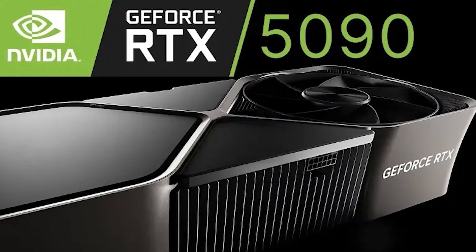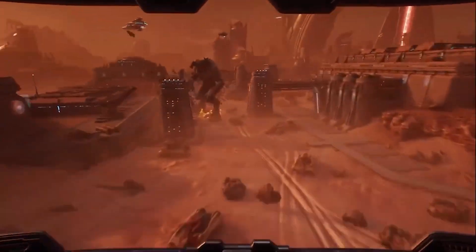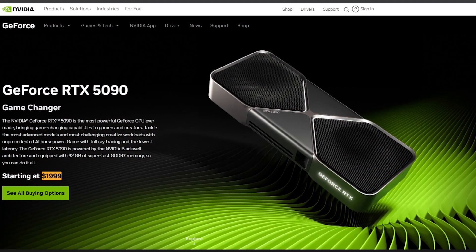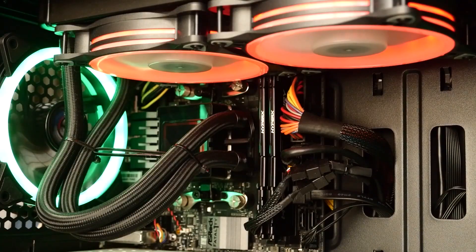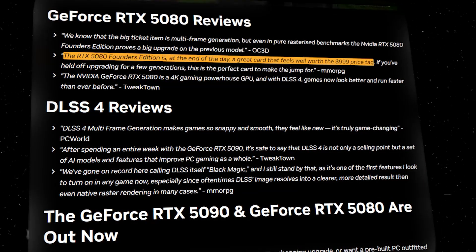I was absolutely thrilled about the launch of the RTX 5090, not just as a tech enthusiast but also because of the incredible advancements in gaming visuals. However, I also consider myself a realist, and I recognize that the RTX 5090 with its $2,000 price tag is a luxury product that shouldn't be seen as a standard benchmark for most people. The real next-generation GPU worth focusing on is the RTX 5080, now available at a significantly lower price tag of $999.